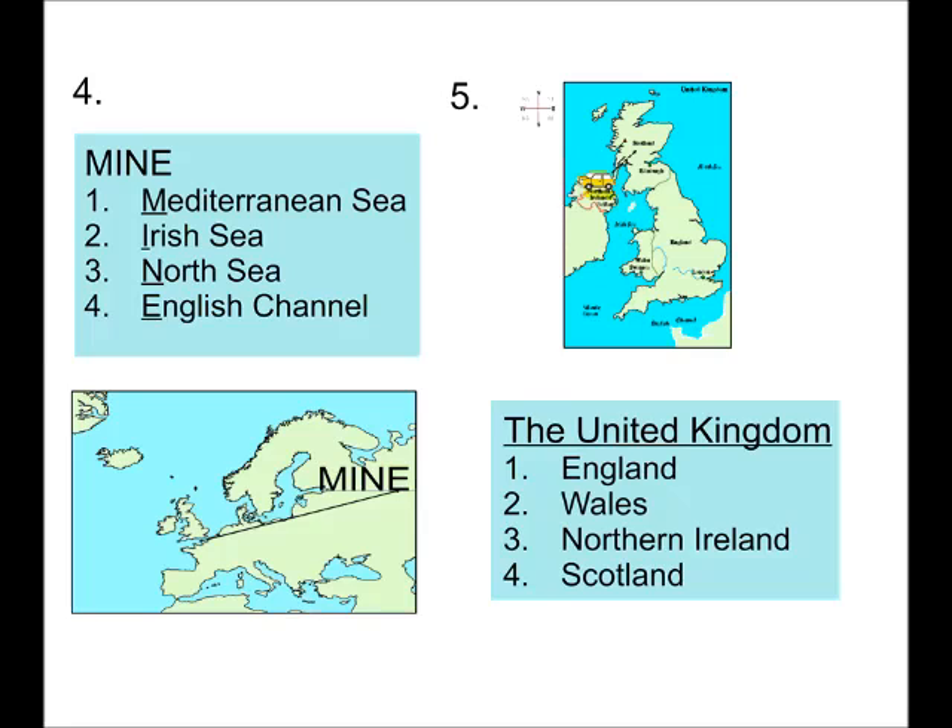In our previous learning, we learnt about naming and identifying seas around Europe, and also we named countries which formed the United Kingdom.